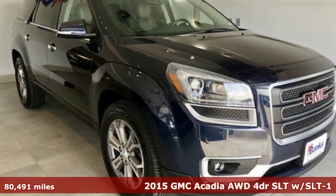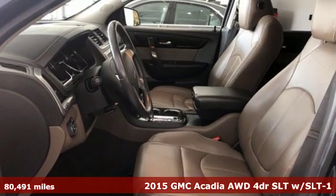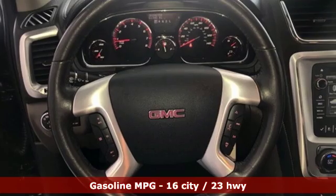Here's a 2015 GMC Acadia. There's room for family and friends and their cargo alike in this Acadia. And it comes with all the amenities you need.